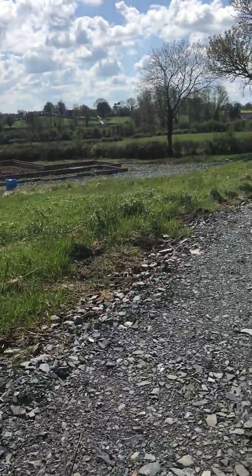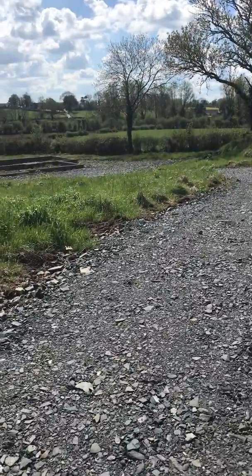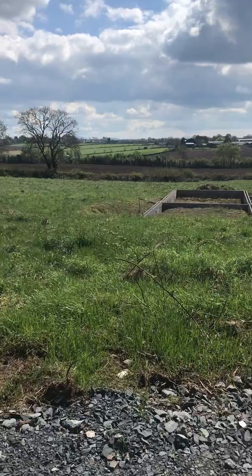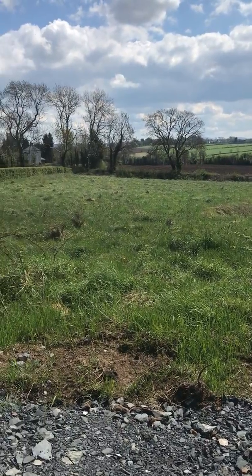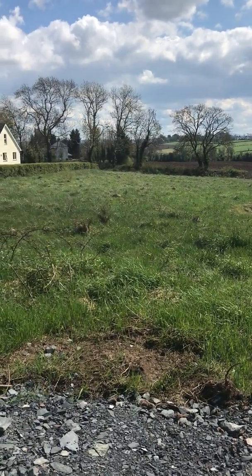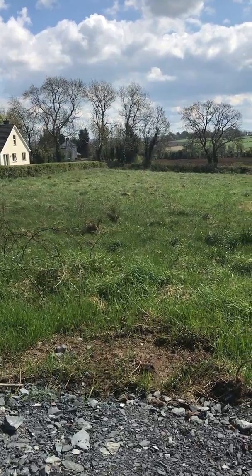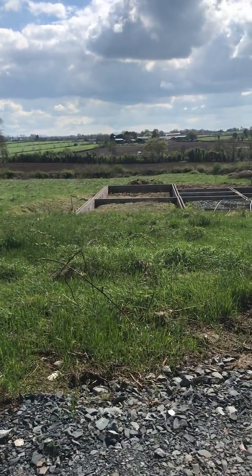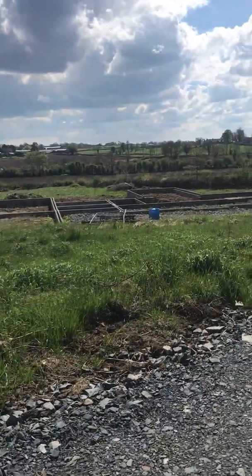There's full planning approval for a detached three-and-a-half-thousand square foot family home with a four-car garage. This site is approximately 1.72 acres in size, so you're getting a lot of space and you could have a beautiful home.